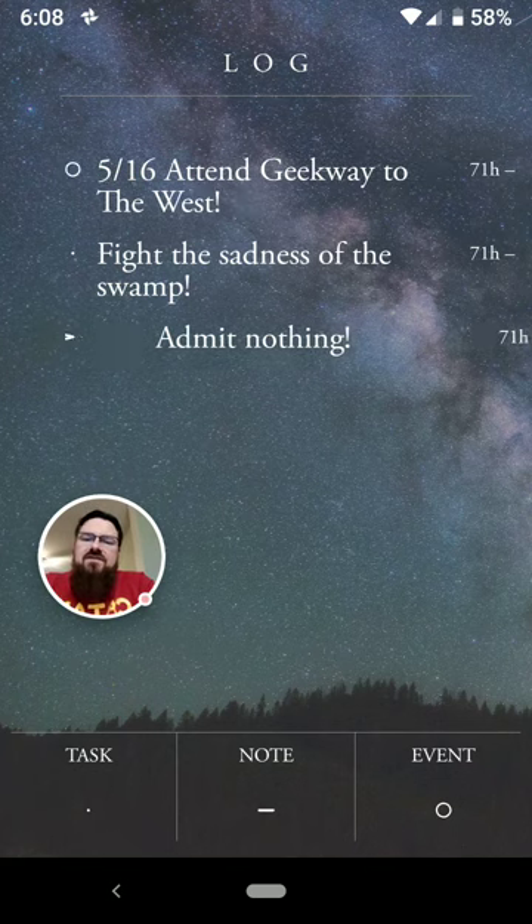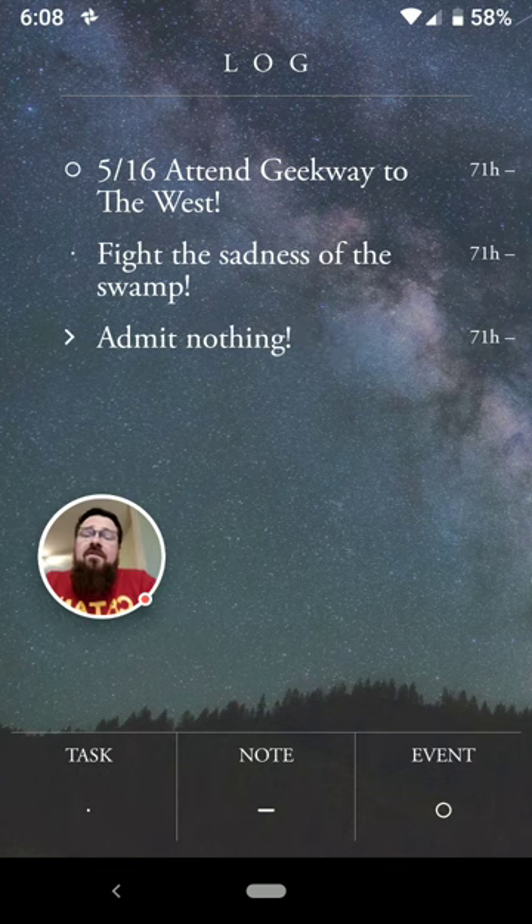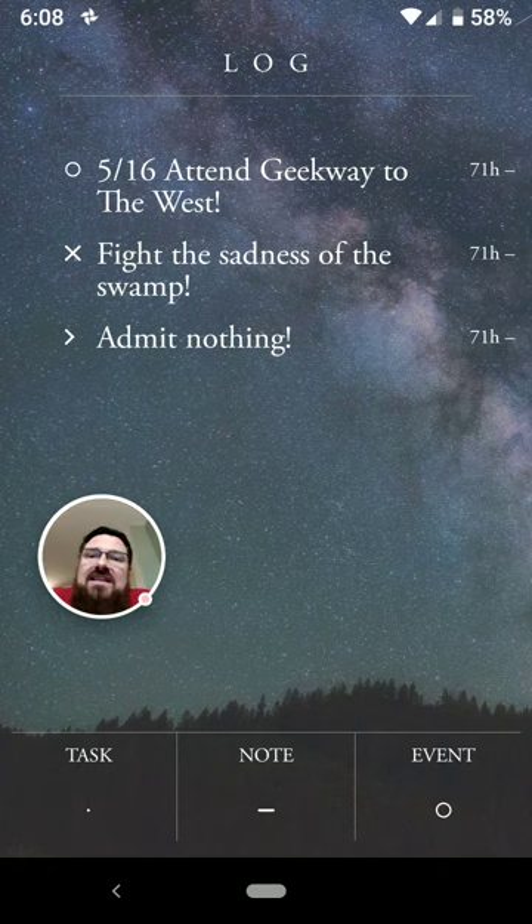And the same thing for notes — you can turn that into a migration icon. For a task, you can actually migrate or mark it as done, which you can do if you actually complete the task before you migrate it into your bullet journal. Honestly, I like writing down stuff even after I've done it. I want to be able to write it in my bullet journal so I can see that I got it done — it's like a little extra dopamine hit.